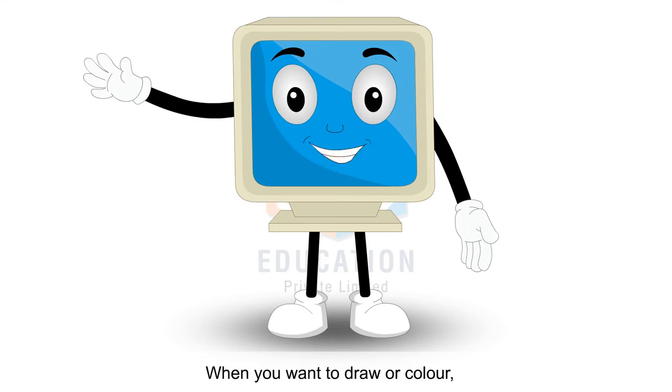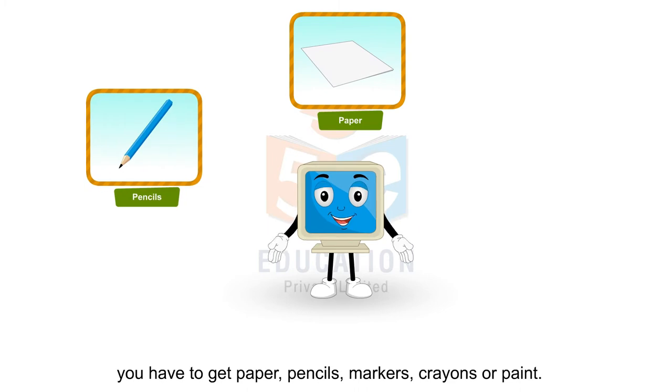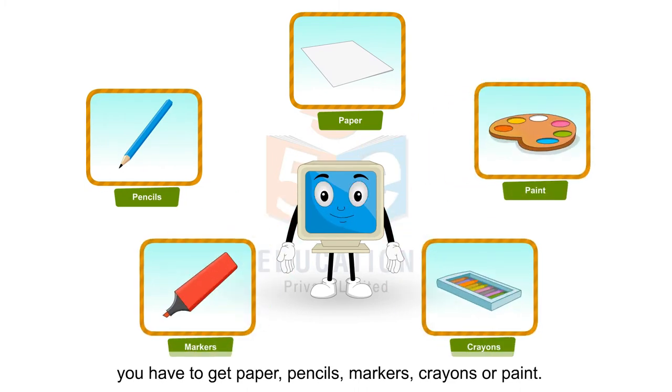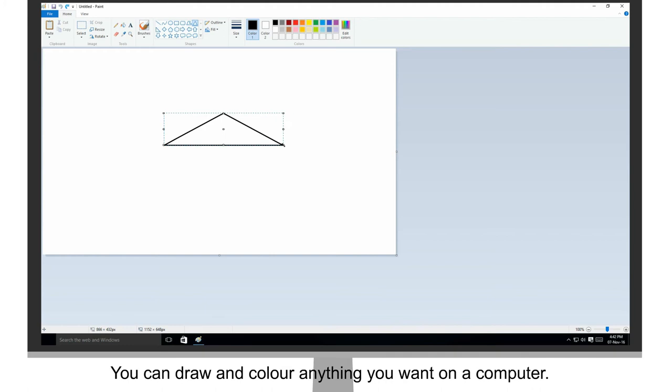When you want to draw or colour, you have to get paper, pencils, markers, crayons or paint. There is another easier way too. You can draw and colour anything you want on a computer.